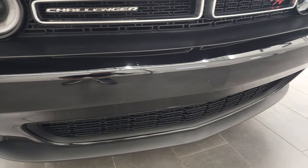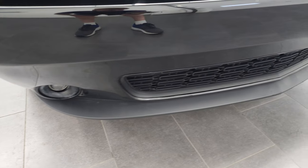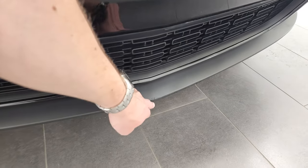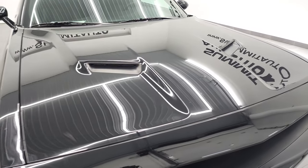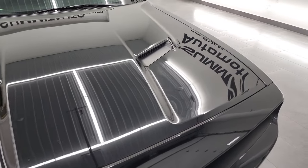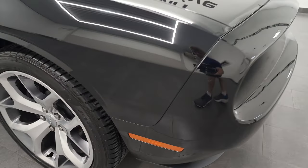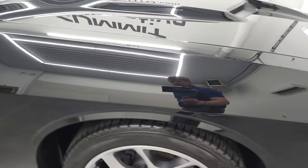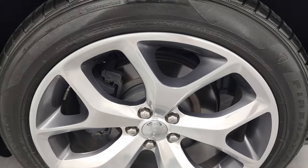Front bumper is in nice shape, it's never been drilled into. The lower valence is in pretty nice shape as well, maybe just a little scuff on the front there, but nothing too bad. The hood is in nice condition, I didn't see any dents on there. The passenger side front fender — no major dents or dings or scuffs or scrapes. Passenger side rim, same thing.